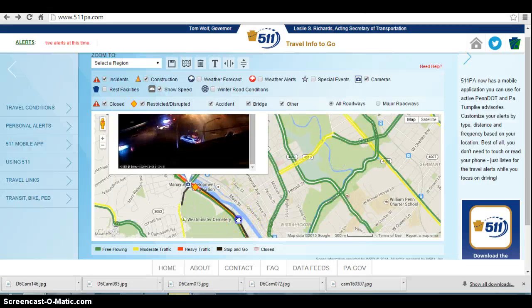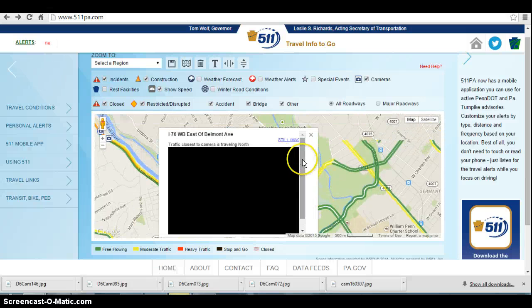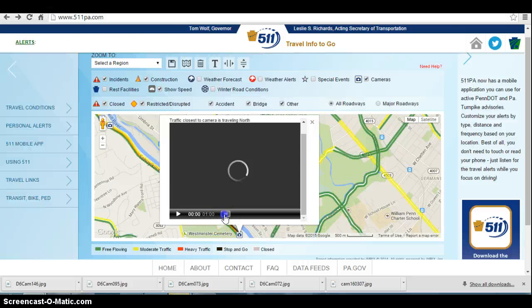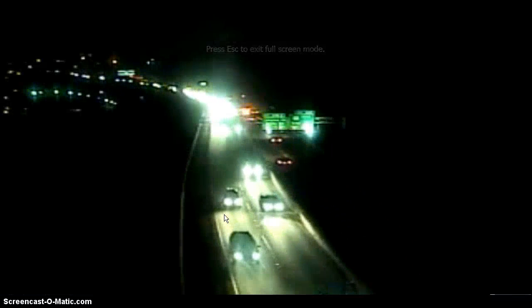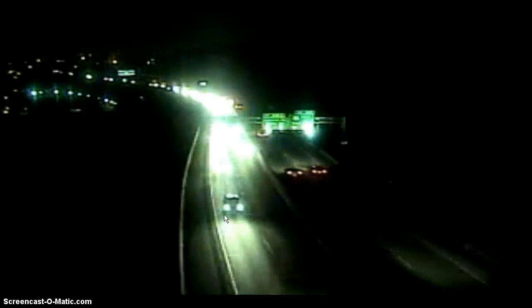On the next camera, going back one camera before the Belmont exit, you can see outbound there is just nothing but a sea of headlights going outbound — bumper to bumper, stop and go — generally from the City Ave merge out through to the Belmont exit at this time.